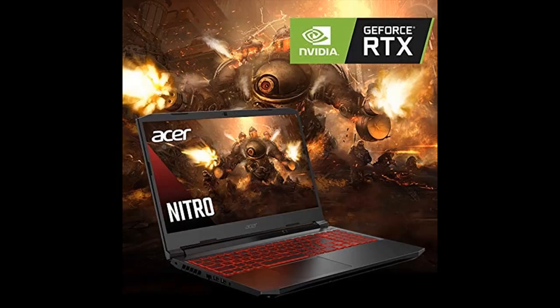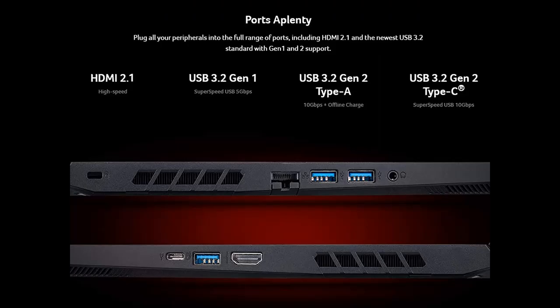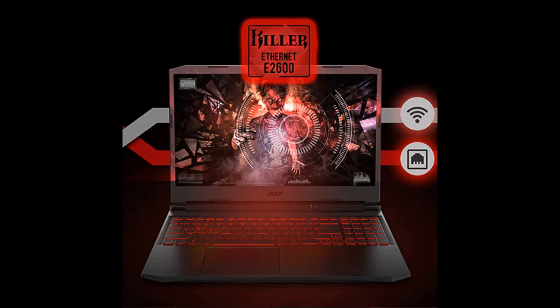The powerful Nitro 5 Gaming Laptop was developed to deliver an iconic gaming experience courtesy of the many awesome features inside, including the AMD Ryzen 5 5600H processor and high-performance Nvidia GeForce RTX 3060 Laptop graphics, powered by the second-generation Nvidia Ampere architecture.